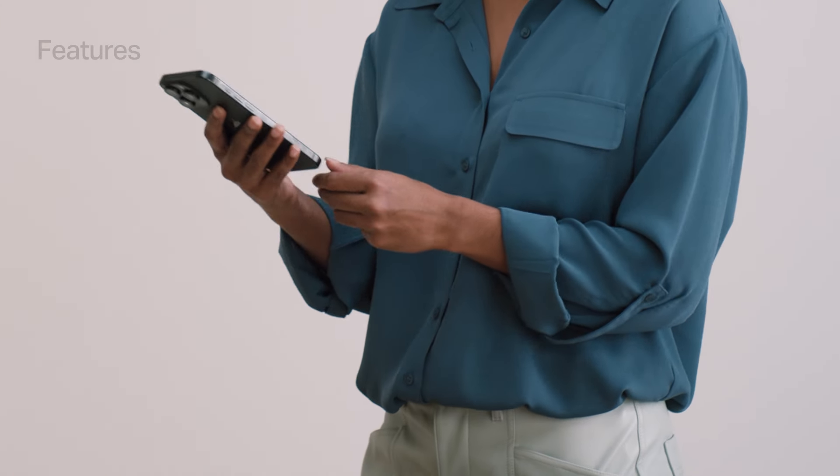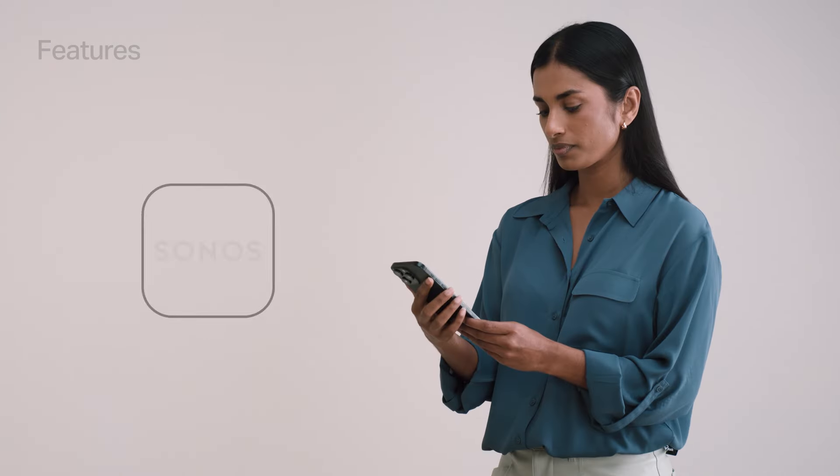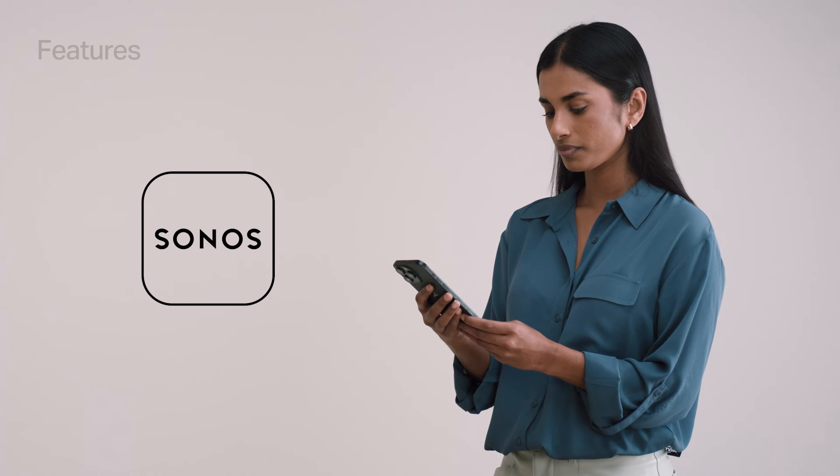Enjoy easy control of your entire system with the Sonos app. Access all your streaming services, audio content, and settings in one place.